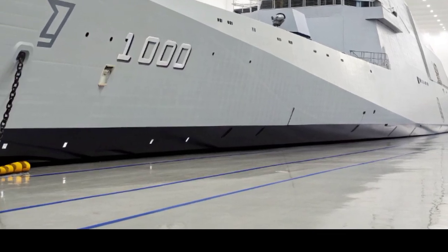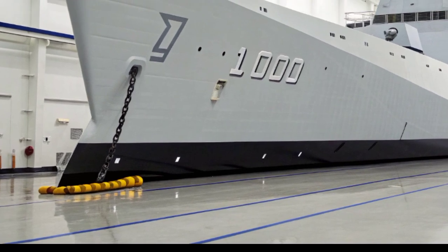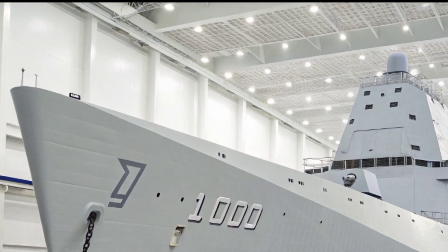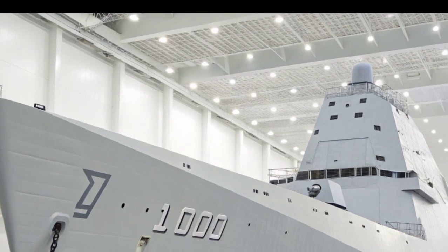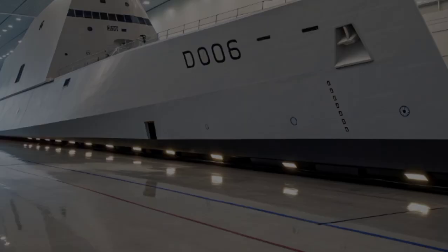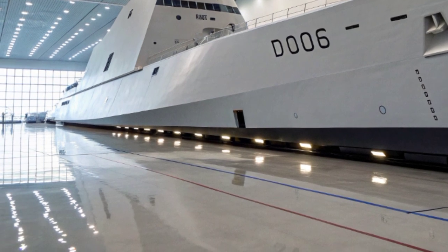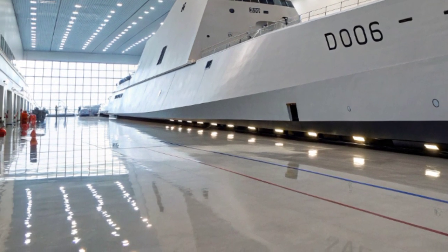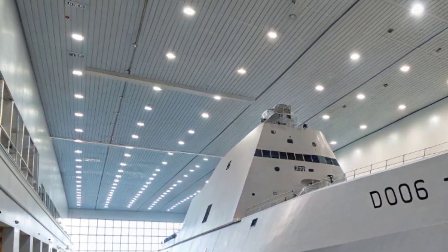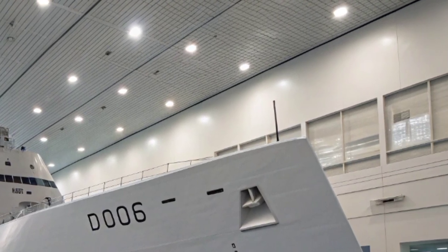The USS Zumwalt DDG-1000 is one of the most advanced and distinctive warships ever constructed for the United States Navy, representing a radical shift in naval design and technology. Unlike the traditional silhouettes of destroyers, the Zumwalt's appearance is strikingly futuristic, with a unique tumblehome hull that slopes inward above the waterline — designed not only to reduce its radar signature, but also to give it the stealth profile of a much smaller vessel. This massive ship, stretching over 600 feet in length and displacing more than 15,000 tons, often appears on radar as something closer to a fishing boat or a small craft, which makes it an enigma at sea.